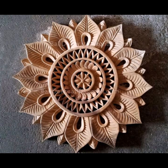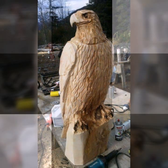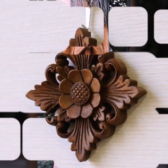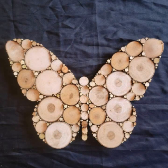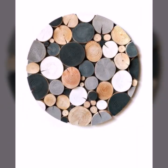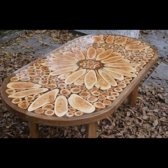Decorate your room and your lounge with beautiful, trendy, and stylish woodworking ideas. In this way you will never miss my video or my collection.